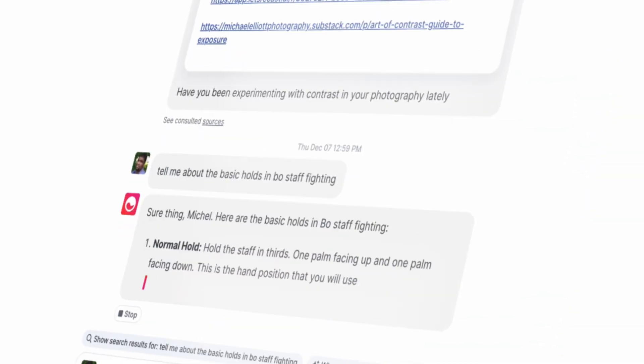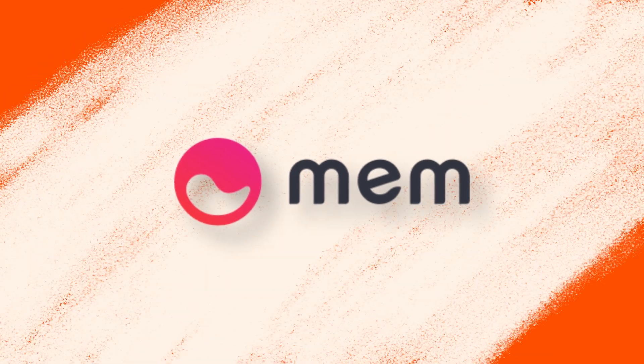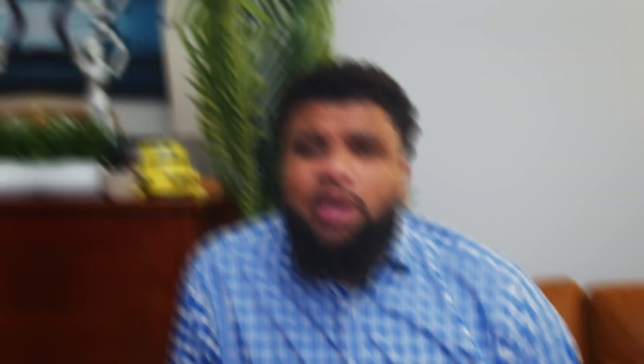My first tool is an AI-powered note-taking app that basically lets you remember everything and then chat with your memory. It's called Mem, and it's quickly becoming my second brain. Mem is lightweight and instantly available to help you capture notes, images, links, or anything that you come across.